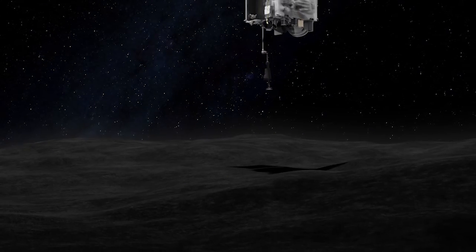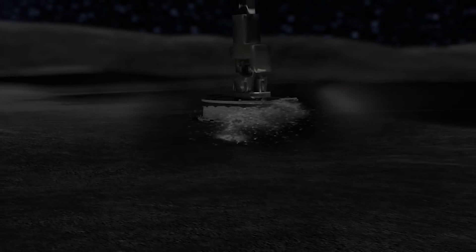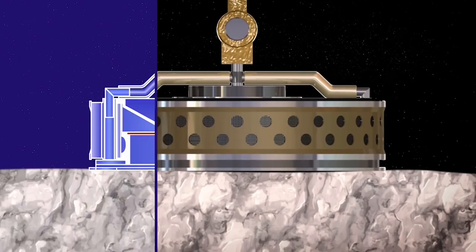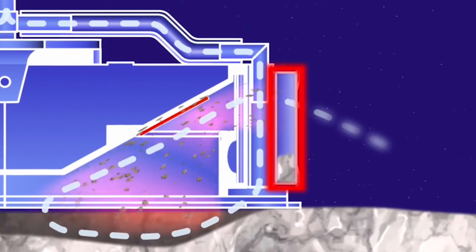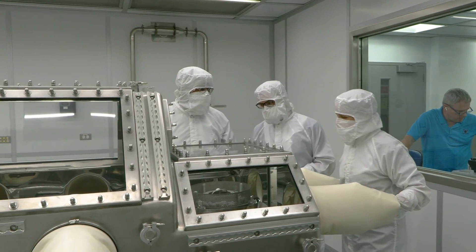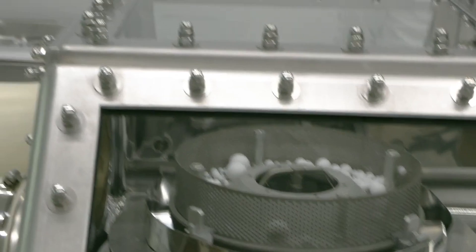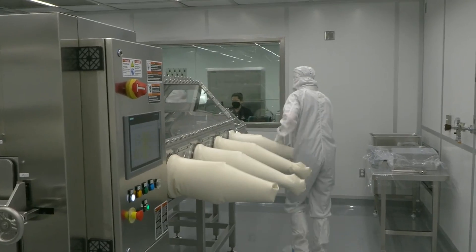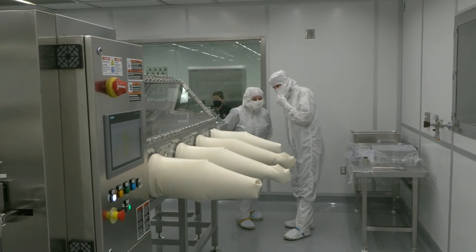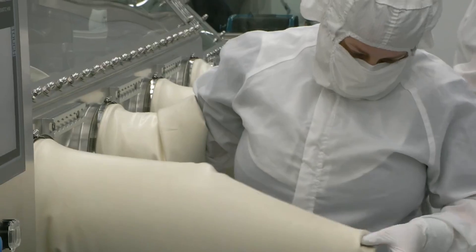The goal of the OSIRIS-REx sample collection was 60 grams of asteroid material. Curation experts at NASA Johnson, working in new clean rooms built especially for the mission, have spent 10 days carefully disassembling the sample return hardware to obtain a glimpse at the bulk sample within. 'Our labs were ready for whatever Bennu had in store for us,' said the director. 'We've had scientists and engineers working side-by-side for years to develop specialized glove boxes and tools to keep the asteroid material pristine and to curate the samples so researchers now and decades from now can study this precious gift from the cosmos.'